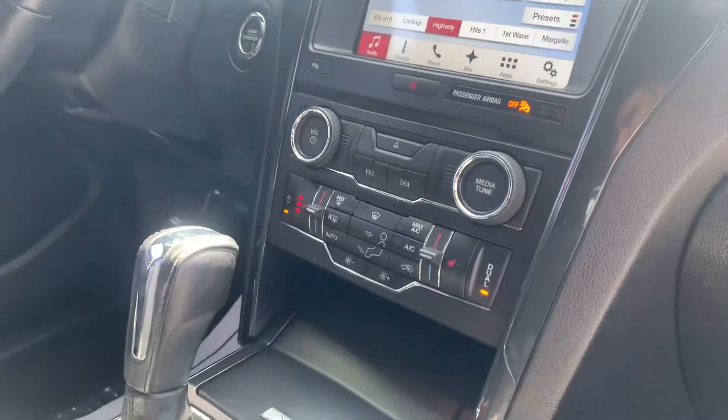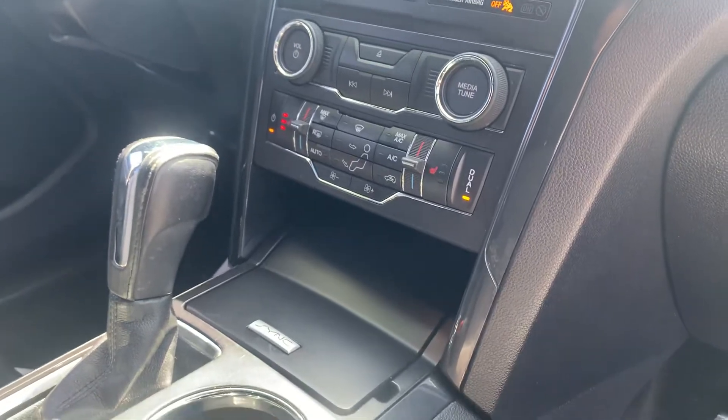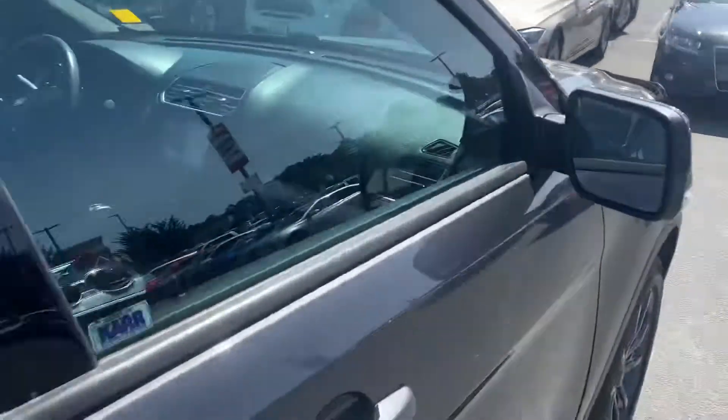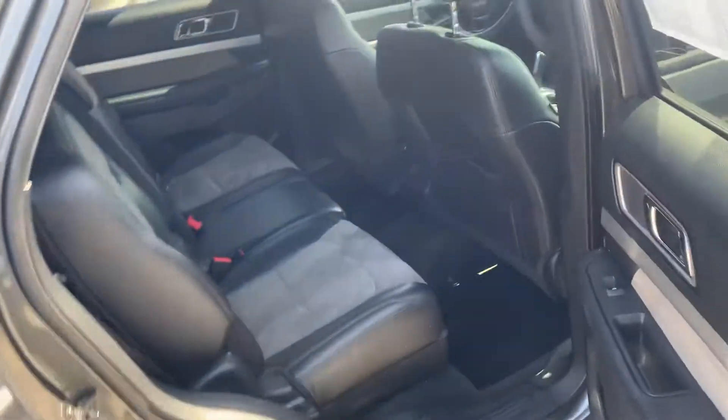It does have the heated seats. These have the blind spot indicators in the side mirror, so those will light up orange. Good space in the back — this one actually does have a third row, so it seats seven total.